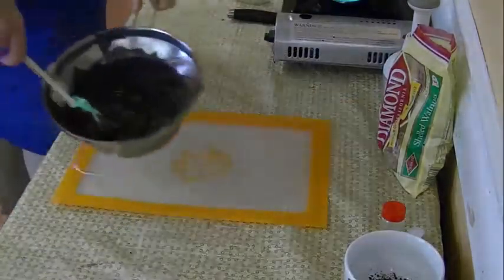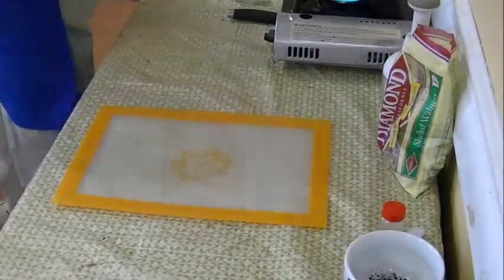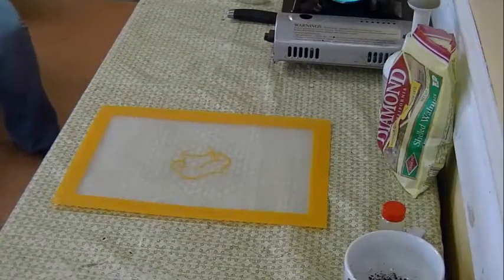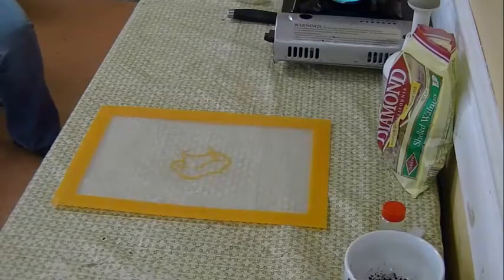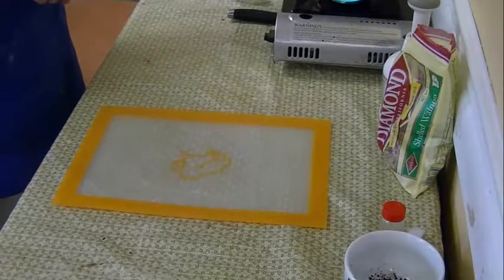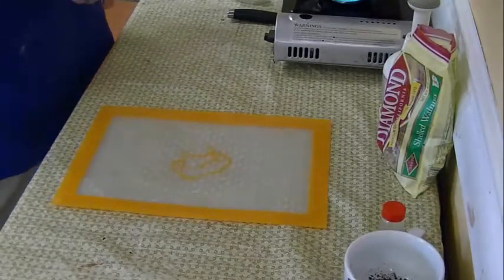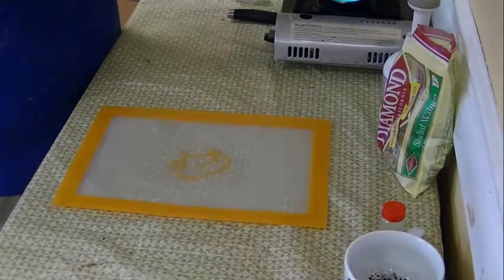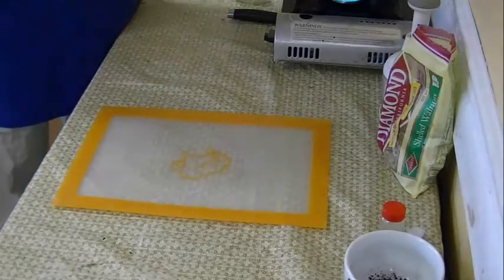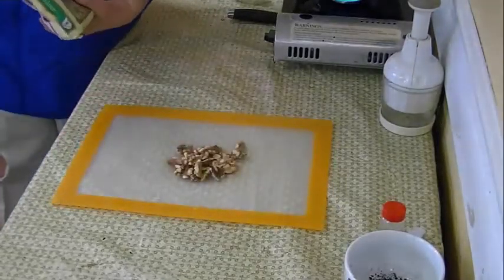We're melting our chocolate chips with oil. By adding the oil they're going to get nice and soft so we can coat our truffles. It was about a little less than a quarter cup of oil to a whole bag of chocolate chips, but you just judge it - once it starts melting, if you need to add more, do that.